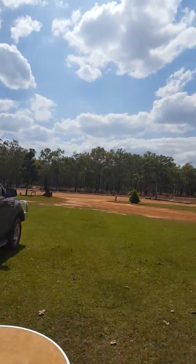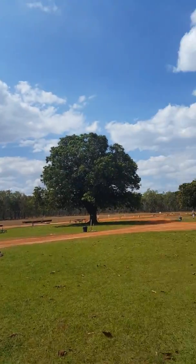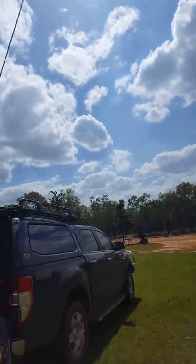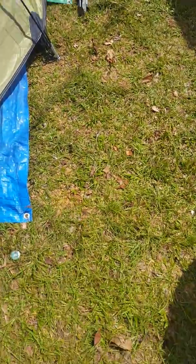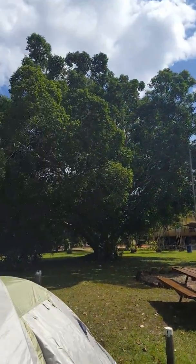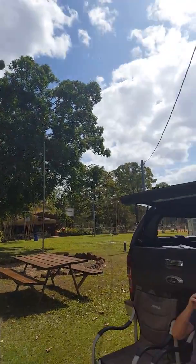Truck's still going, thank Christ. Nice spot. Green grass. Look, we have grass! Sprinkler's going. Lovely.